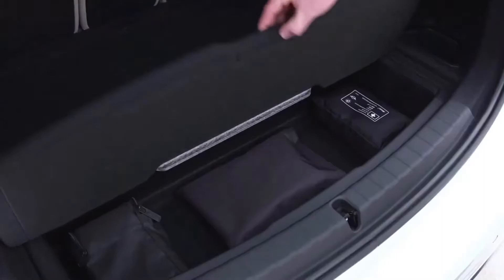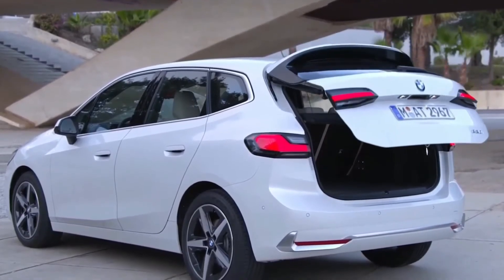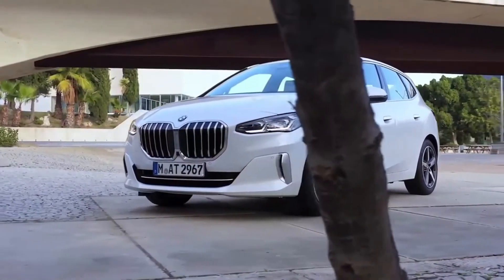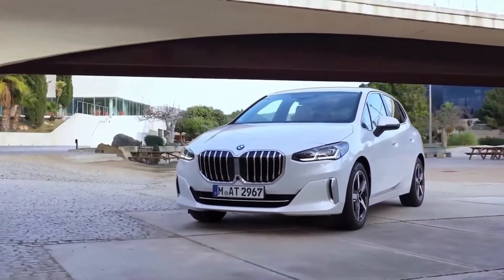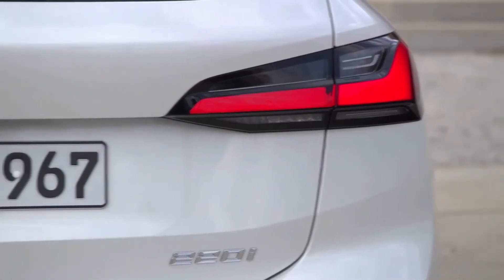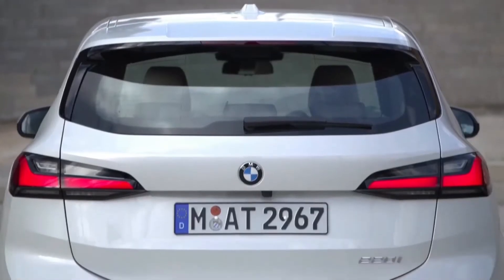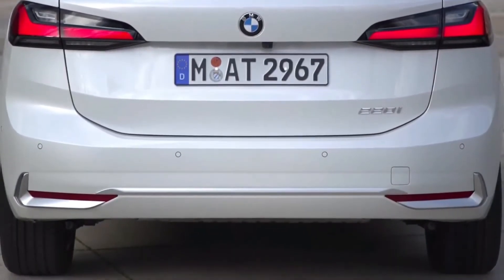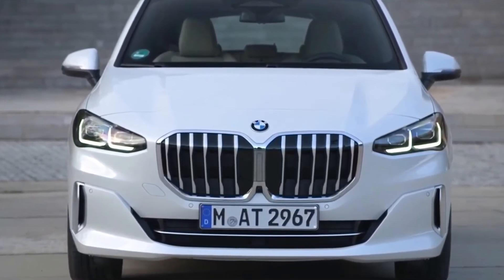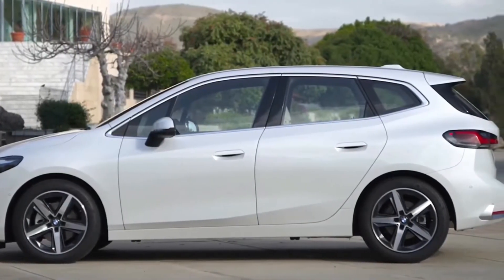Fuel economy and real-world MPG: the rear-drive four-cylinder 230i is rated at 26 MPG city and 35 MPG highway. The all-wheel drive six-cylinder M240i is rated at 23 MPG city and 32 MPG highway. Once we can run them on our 75 MPH fuel economy route, we can evaluate their real-world highway miles per gallon. For more information about the 2 Series' fuel economy, visit the EPA's website.